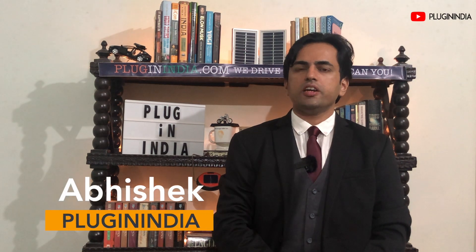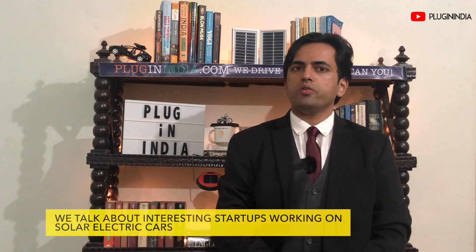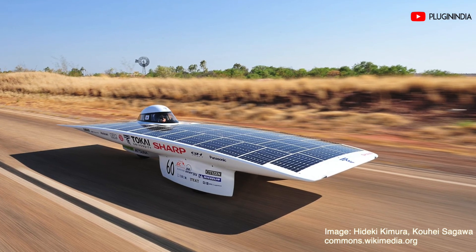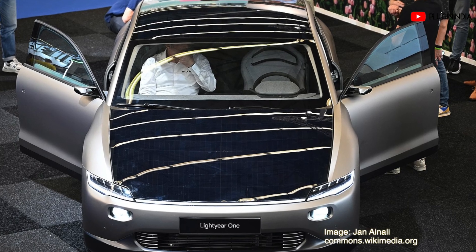Hey guys, I'm Abhishek from PluginIndia. All of us at PluginIndia own only electric vehicles and create content for the EV community. In this episode, we are going to talk about interesting startups that are working on solar electric cars. Now the right term would be electric cars augmented by onboard solar power, but for the sake of convenience, let's use the term solar electric car in this video.